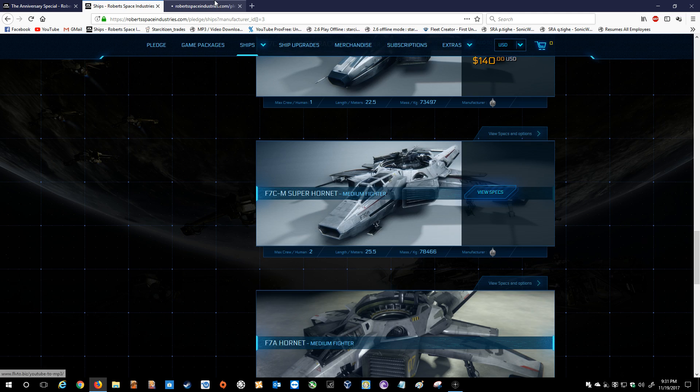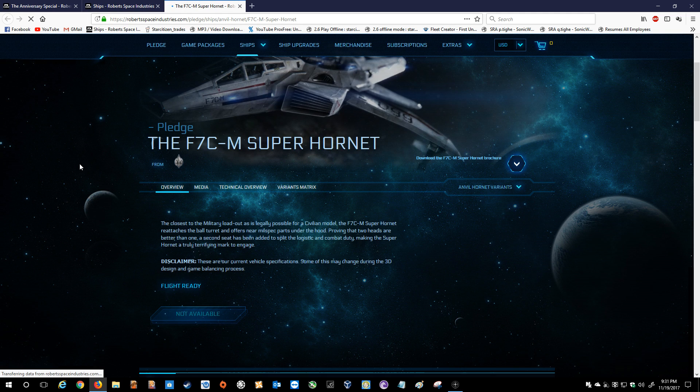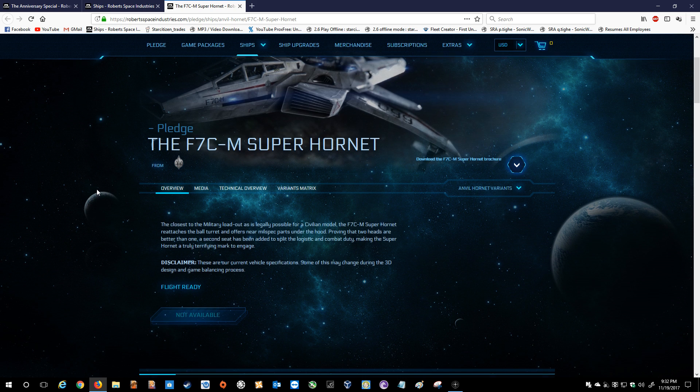Super Hornet: the closest to the military loadout as is legally possible for a civilian model. The F7CM Super Hornet reattaches the ball turret and offers near-mil-spec parts under the hood. Proving that two heads are better than one, a second seat has been added to split the logistic and combat duty, making the Super Hornet a truly terrifying mark to engage.